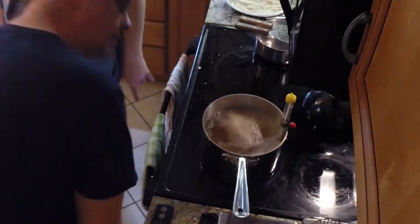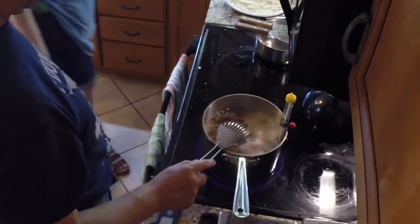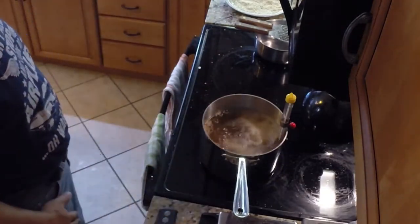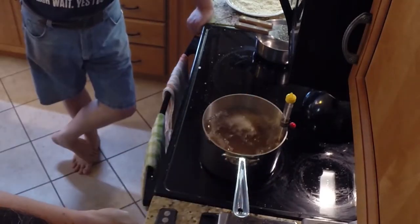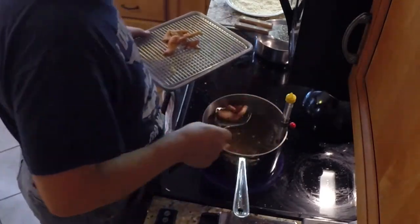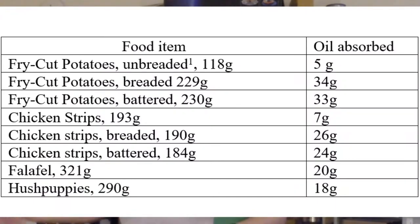So for solid substances like potatoes and chicken, we figured on average your food picks up about 2.5 tablespoons of oil per half pound of the substance — chicken or potatoes. So if you have a recipe that calls for frying two pounds of potatoes, you can just do the multiplication and you'll know about how much you want to enter into MyFitnessPal.